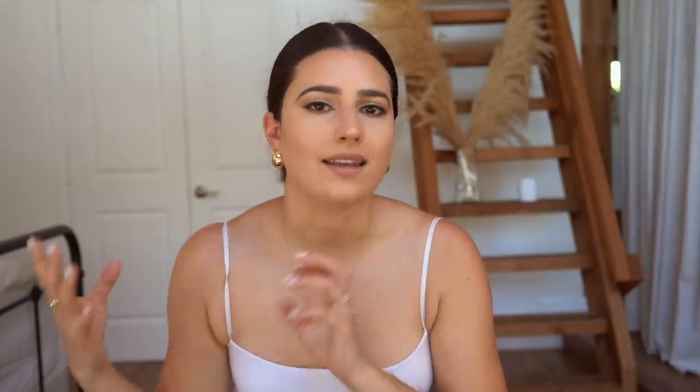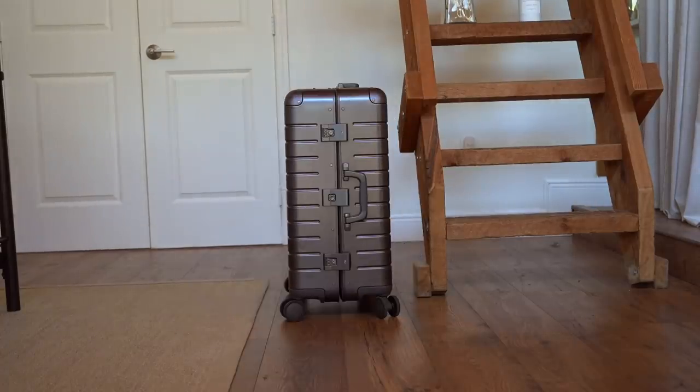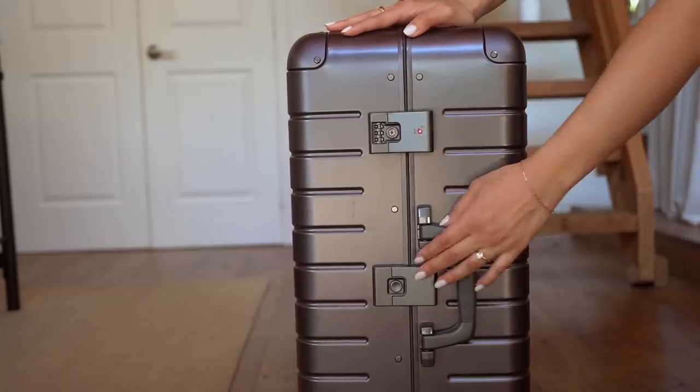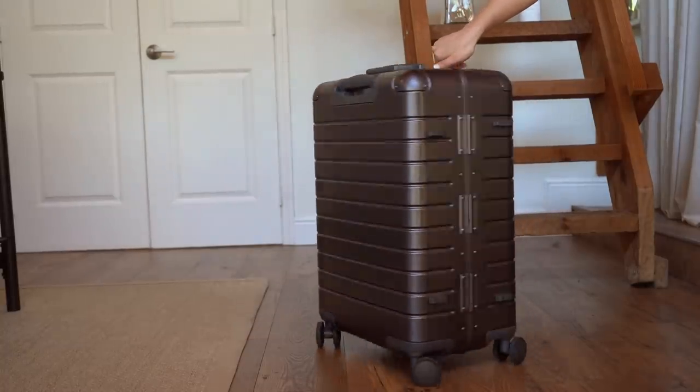My next favorite is my new Away luggage. I already mentioned my Away carry-on but I wanted a bigger one because I'm a notorious over-packer. I got the medium size instead of the large, and I like that it forces me to only take what I need. I took it to Tennessee with heavy winter clothes and fit everything comfortably. This is a limited edition collection, but they also have their aluminum collection and regular zippered suitcases. I can't say enough good things about Away.